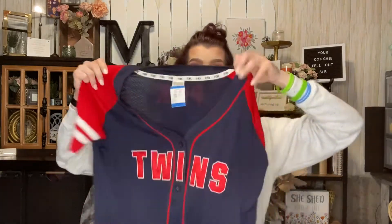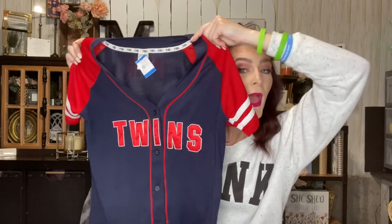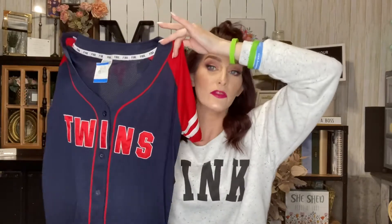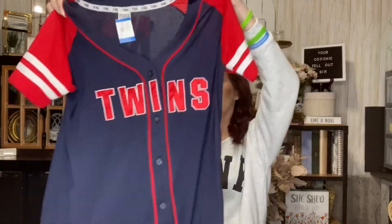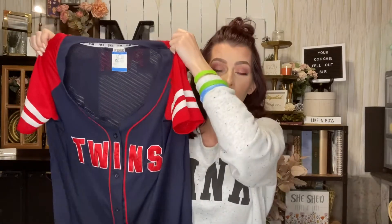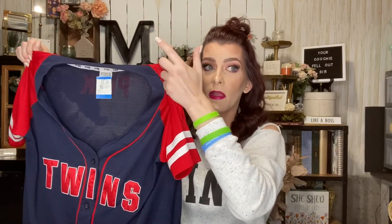I also got this shirt — I am not a Minnesota Twins fan, so don't think I'm becoming a poser. It's Victoria's Secret Pink, size large, regular $9.99 but half off. But here's the thing — it just says 'Twins' and I have twins, so I have every right to wear this shirt! Let me know in the comments: do I have the right to wear it even though I'm not a Minnesota Twins fan?